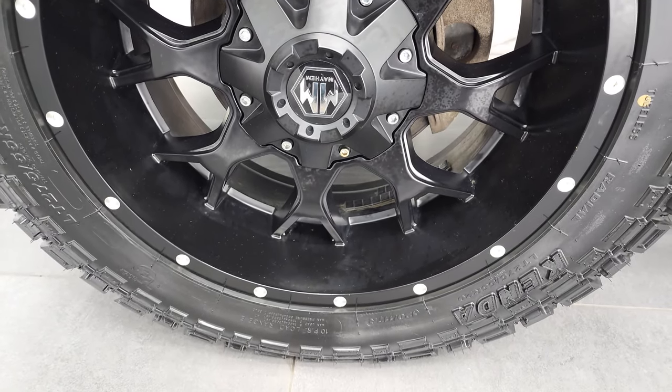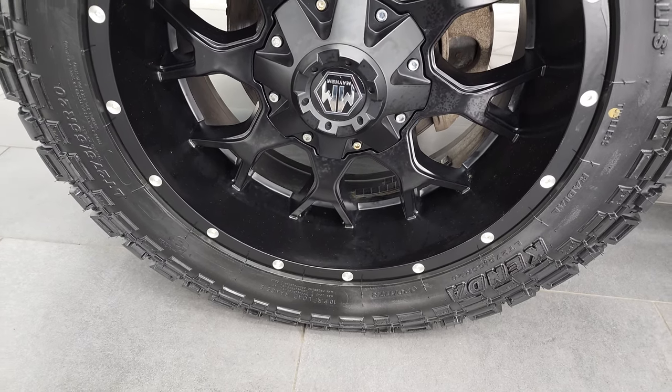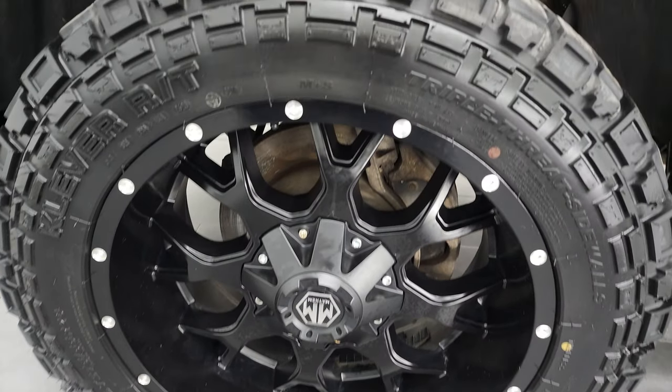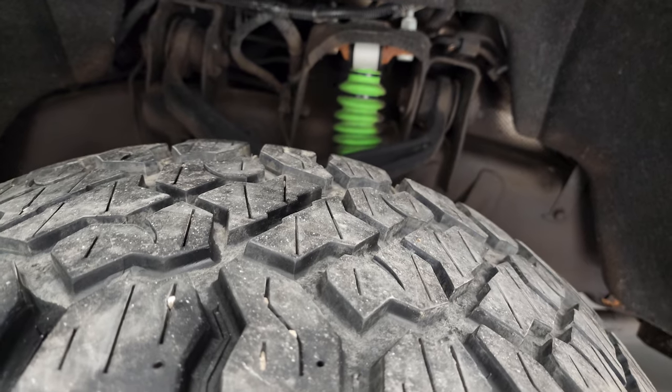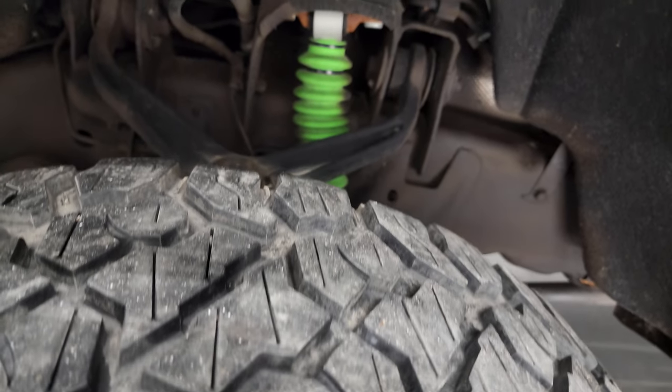This one comes with Mayhem 20-inch painted alloy rims, and it has Kenda Cleaver RT tires. These are LT 275/55R20s, and I would say that these tires probably have about 60 to 70% of the tread left on them.